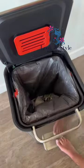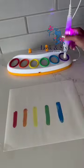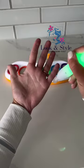This trash can that has a built-in compactor to reduce your waste volume by over 60%. This invisible paint set that only appears on its provided paper and is completely mess free.